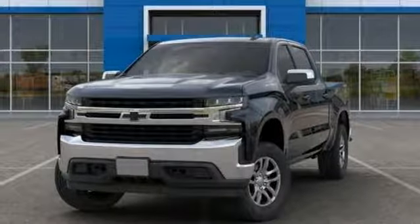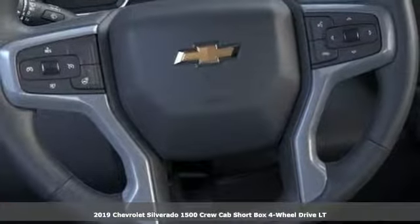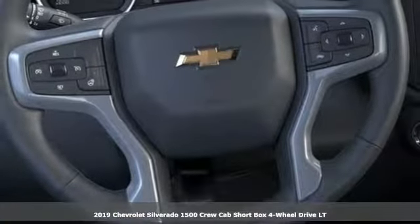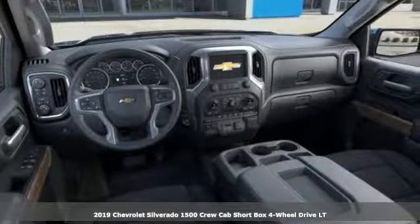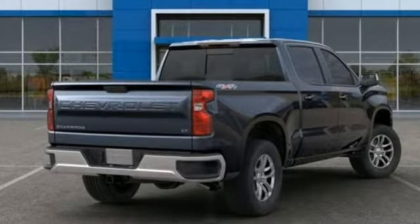It's a new 2019 Chevrolet Silverado 1500. Equal parts suave and stout, this multitasking Silverado is a powerful personality. It boasts an impressive list of features like these.